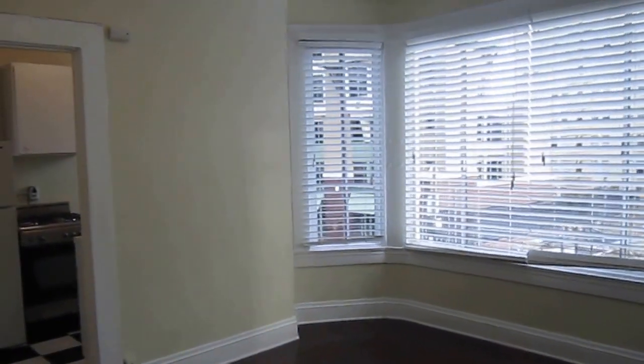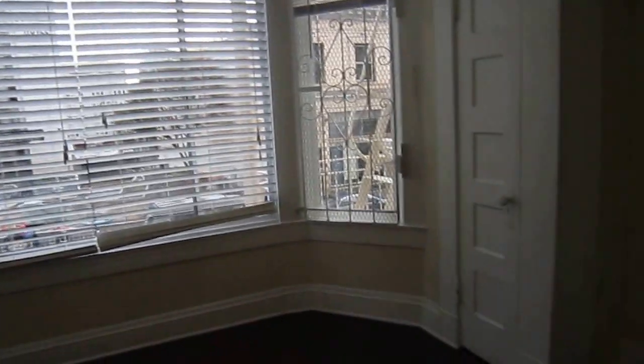Hello, this is Tracy Ballard. Today we are touring a studio apartment at 344 Ellis.